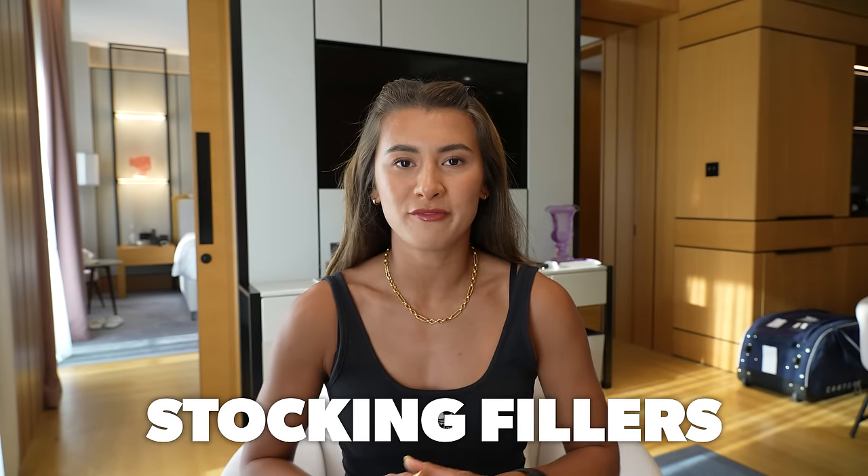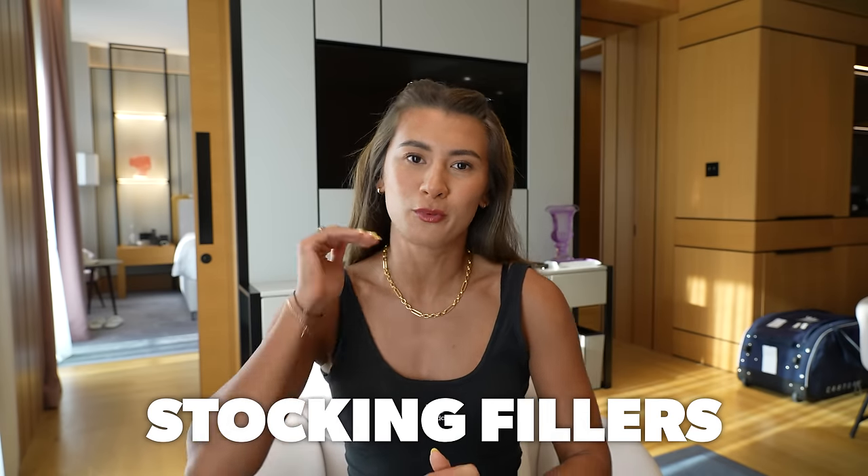We're going to go through stocking fillers, working from the cheapest all the way to the most expensive. I'm going to give you 13 — I know it's unlucky for some, but that's just how many I thought of today. First up, super simple, super easy, and also the cheapest on the list: a Sharpie, because you need it to mark your ball, to draw your little flowers or your little dots. I use a purple Sharpie — that's just my thing.